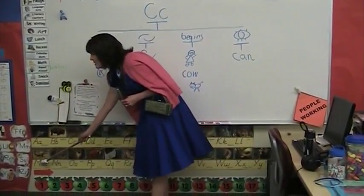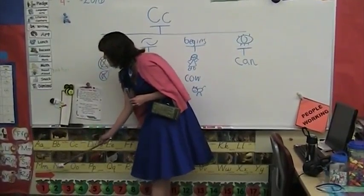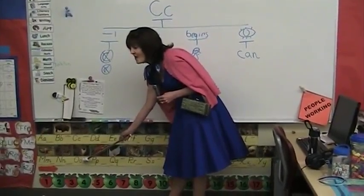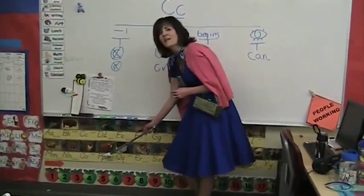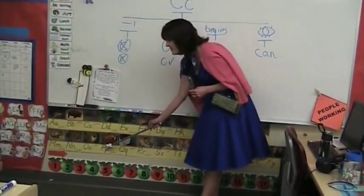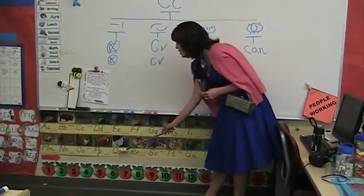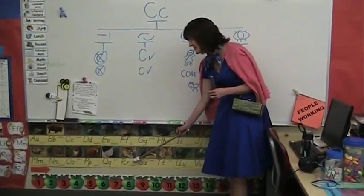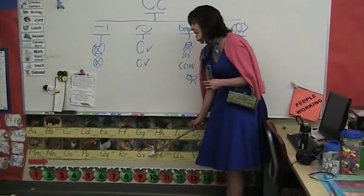M — Moose. N — Numbat. O — Otter. P — Parrot. Q — Quail. R — Raccoon.